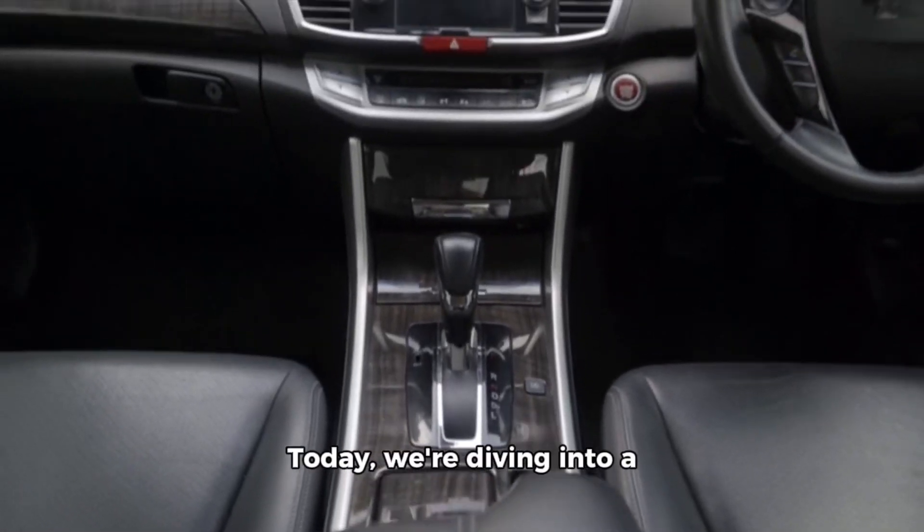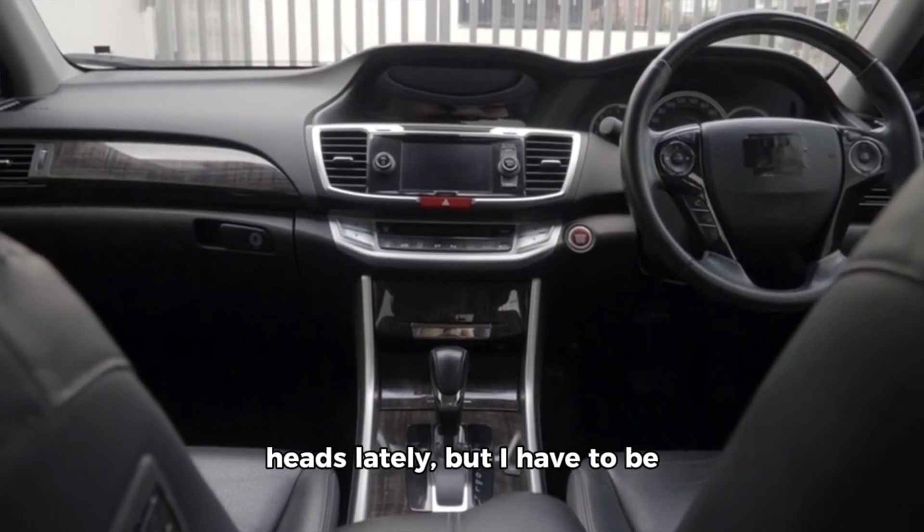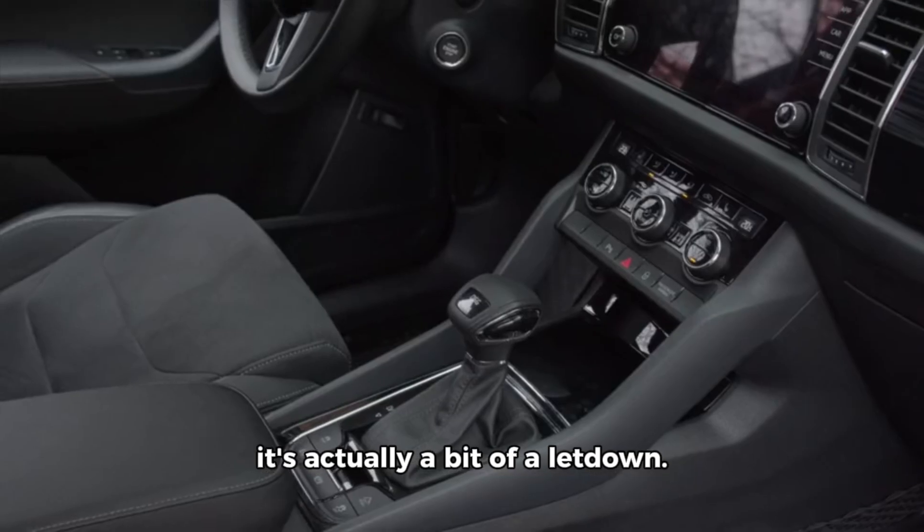Hey there, auto enthusiasts! Today, we're diving into a popular SUV that's been turning heads lately, but I have to be upfront about why it's actually a bit of a letdown.